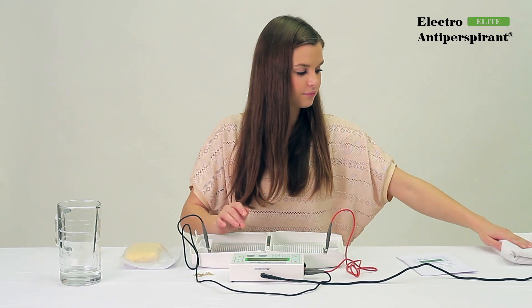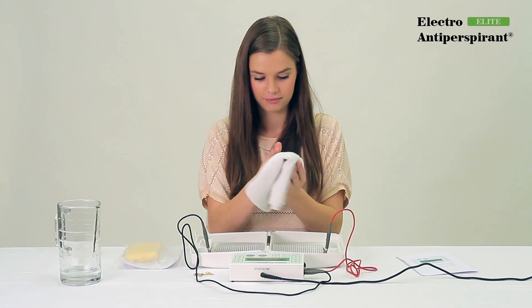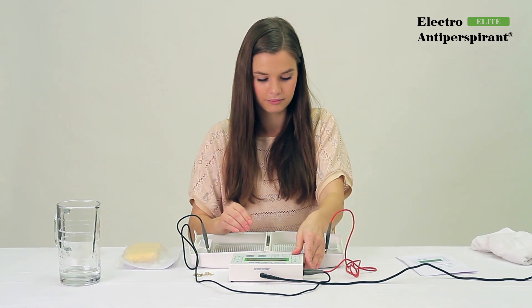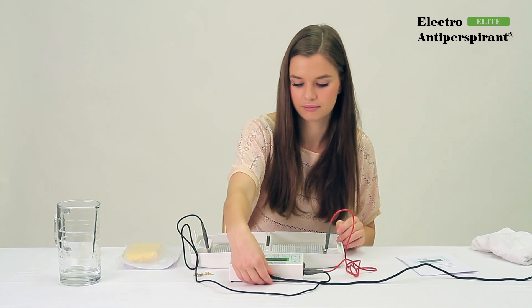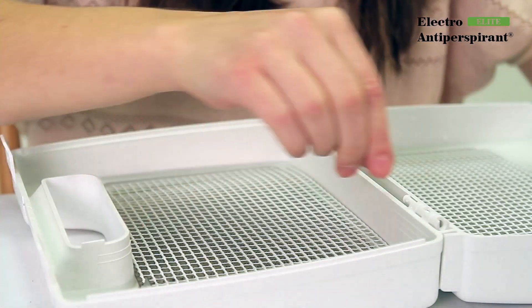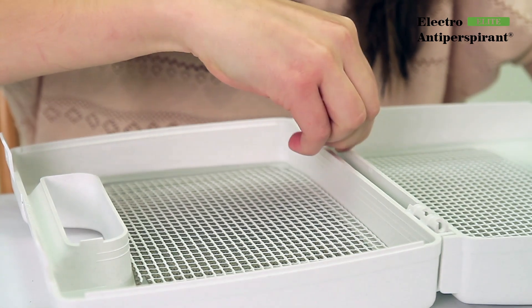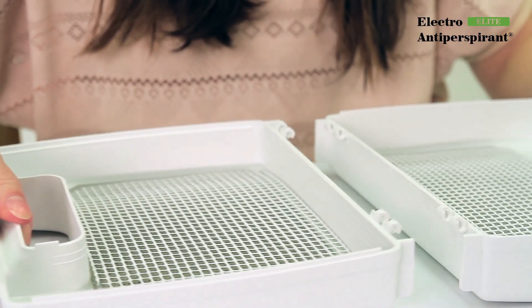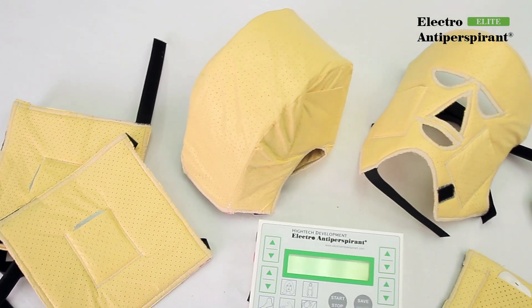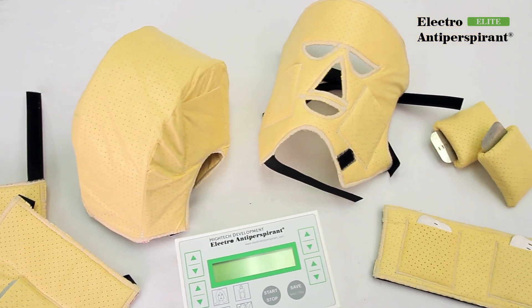Then remove your limbs from the containers with water or take the adapter off your body. Now turn the device off using the power switch on the left side and disconnect the AC adapter. The supplied case used as a water container may, if necessary, be taken apart, which you will find convenient especially for the therapy of feet or hands and feet together.